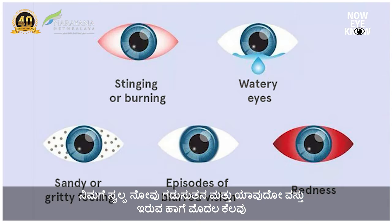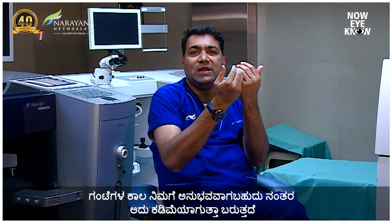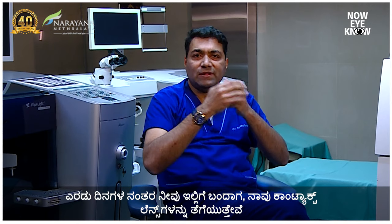What happens after the procedure? A machine corrects it, you put in contact lenses and allow it to heal. You may experience some grittiness, foreign body sensation, and mild pain in the first few hours, which reduces over time. After two days you come back, we take the contact lenses off and you see just like you would with LASIK.